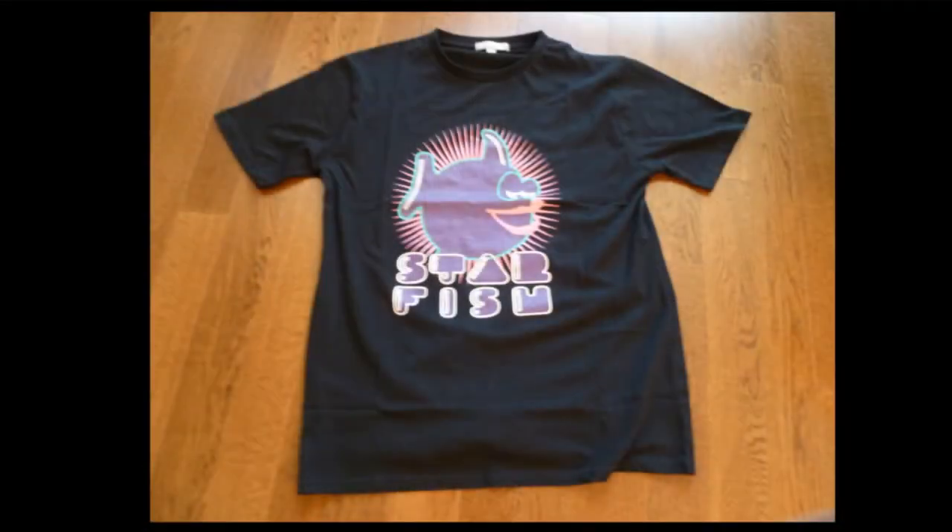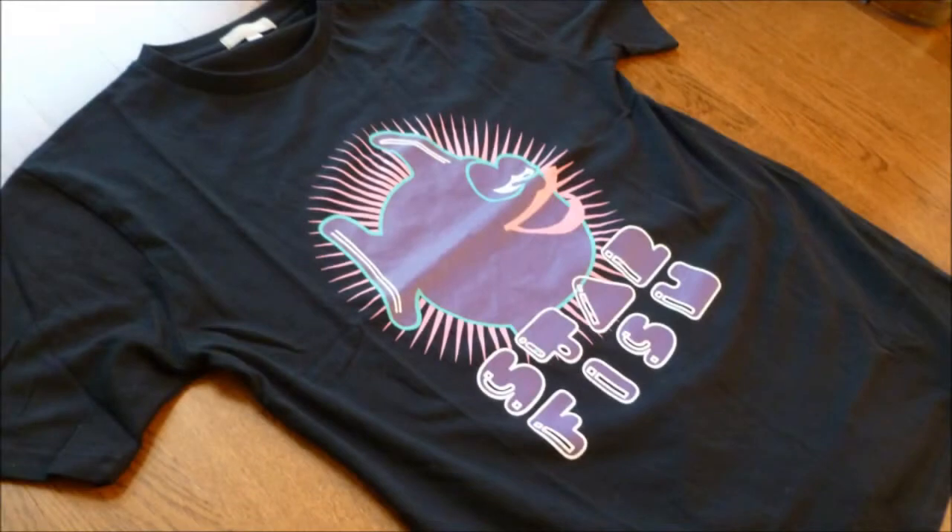Hi, my name is Kevin and today I'm going to be reviewing the Printing Fish Cotton Men T-Shirt from DailyShop.com. Here it is. Overall, I was very pleased with it.